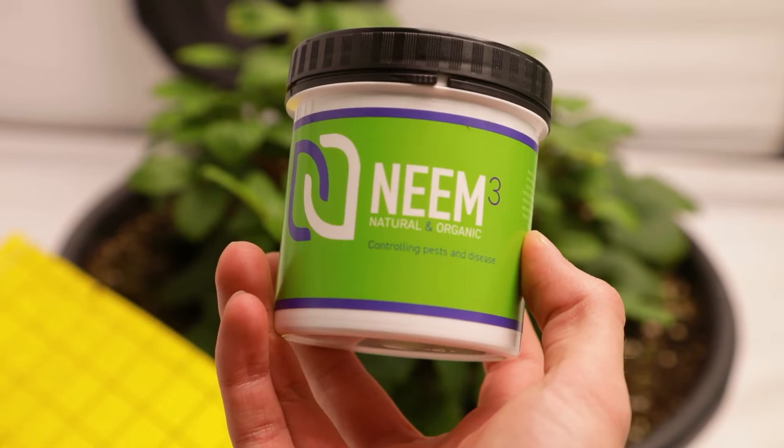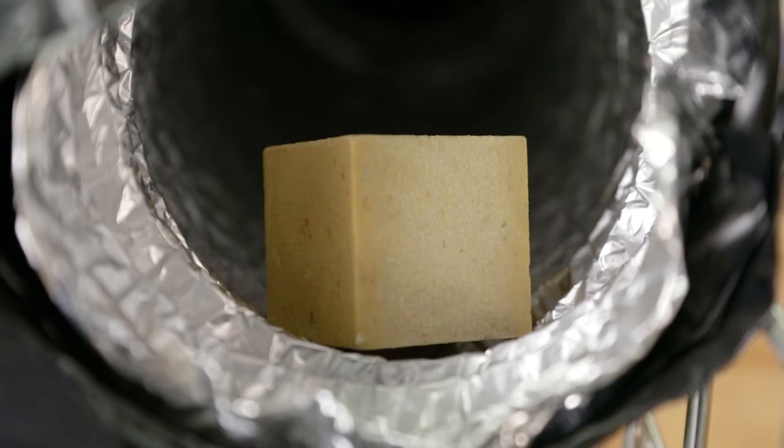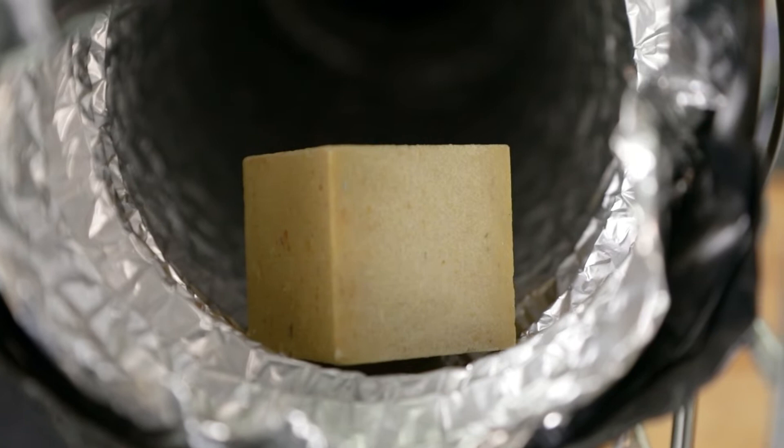Stopping colonies from taking hold in the first place is a much better approach than treating the issue once it's got out of hand. If you've got an intake fan, you can place the pot next to the outlet and it will help to spread the plant compounds around the grow space.